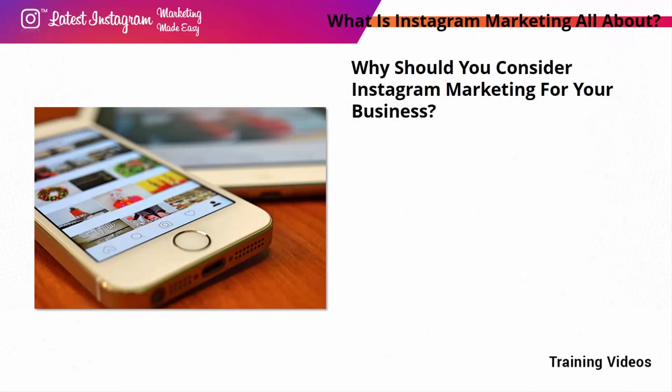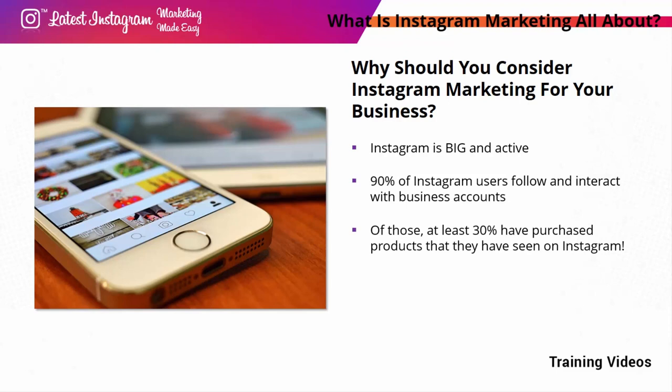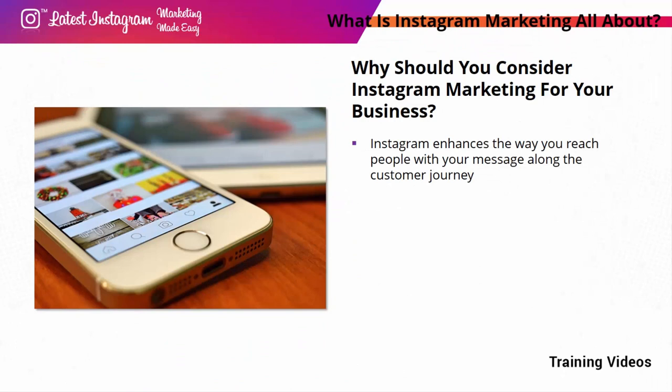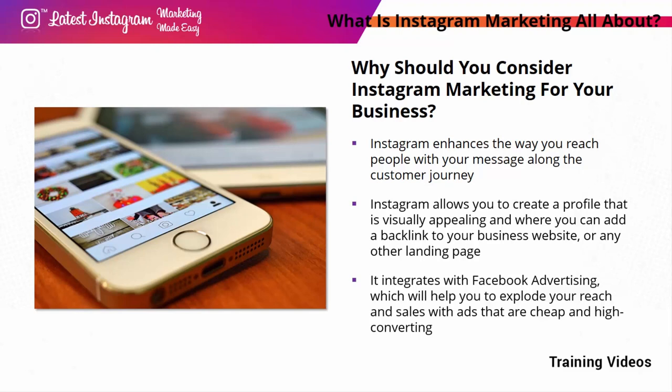Why should you consider Instagram marketing? Instagram is big and active — over a billion active accounts worldwide every single month, giving you a great opportunity to expand to a larger, possibly global audience. 90% of Instagram users follow and interact with business accounts, and at least 30% have purchased products they've seen on Instagram. Instagram helps you showcase products in a casual way thanks to unique creative tools and immersive formats, enhances your reach along the customer journey, and integrates with Facebook advertising to explode your reach and sales with cheap, high-converting ads.